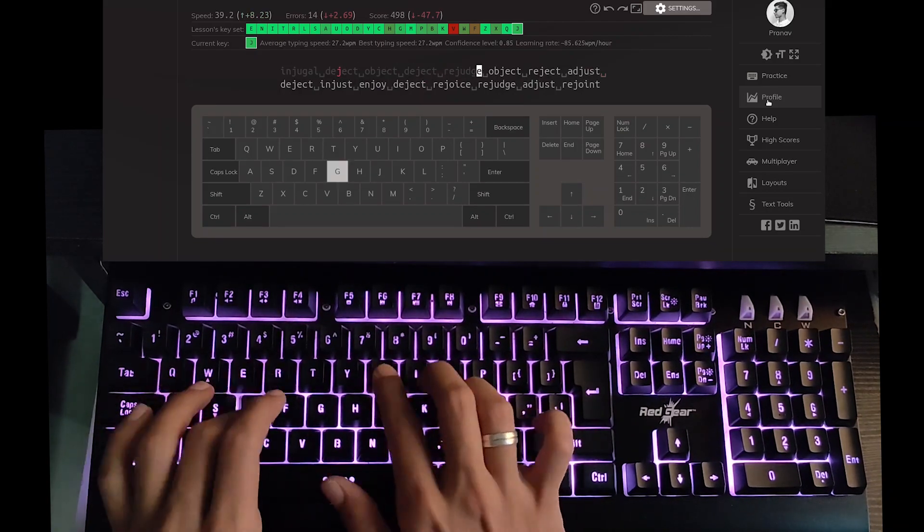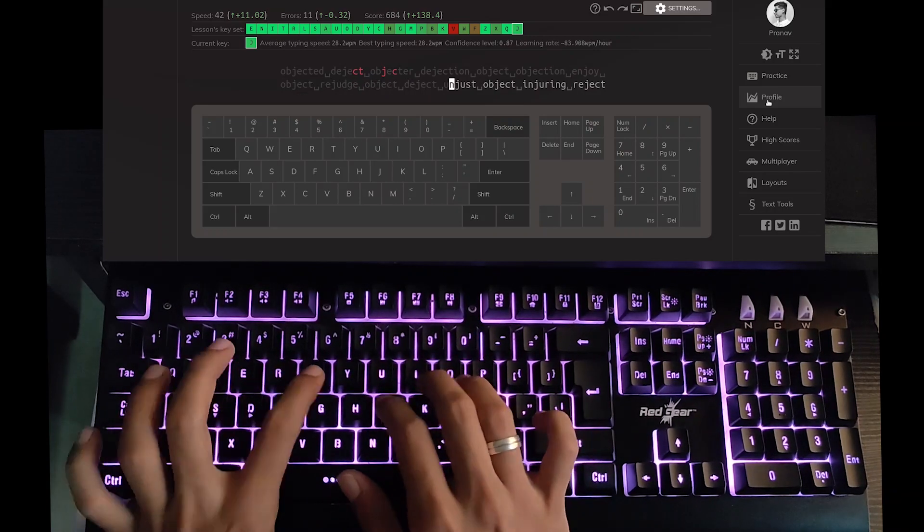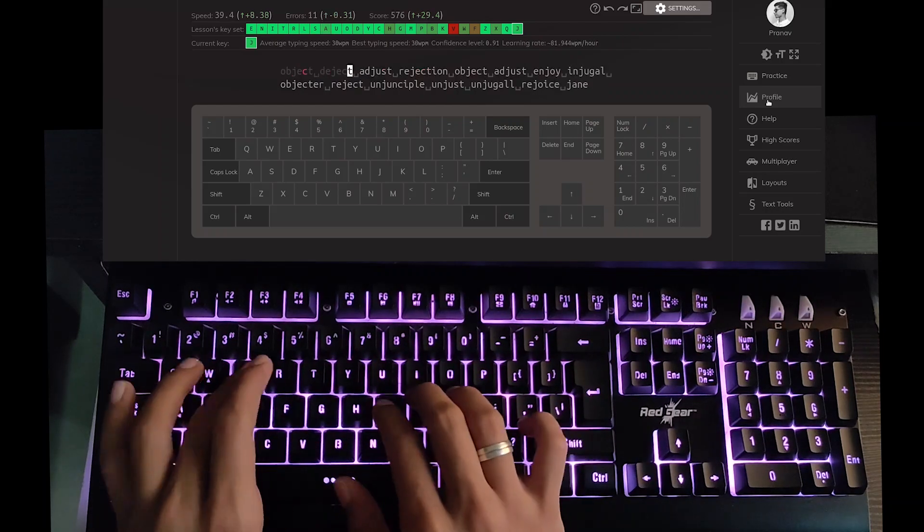That was my first challenge — basically relearning how to type. Whenever a new letter got added, it was getting more confusing to memorize its position. Now what I had to do was switch to 10 Fast Fingers to improve my speed.